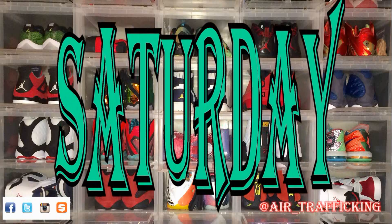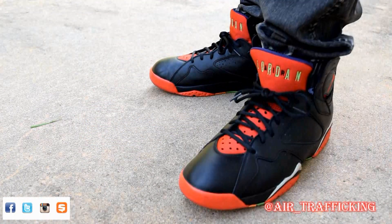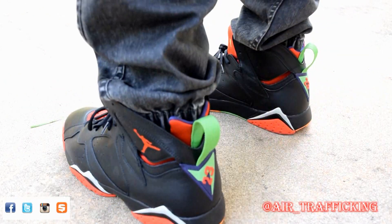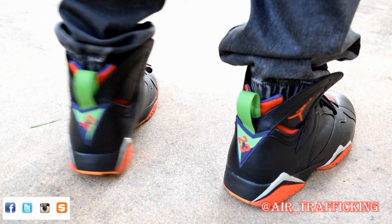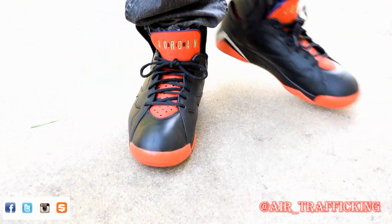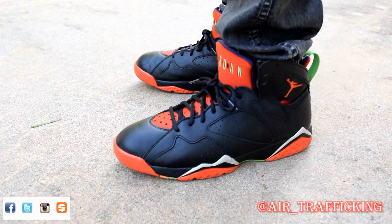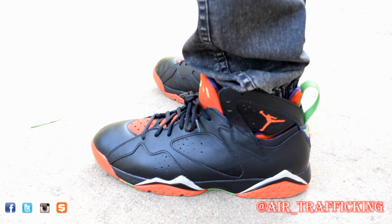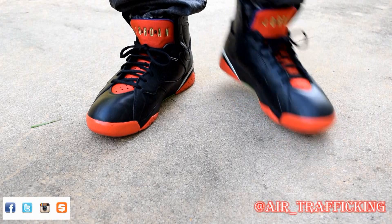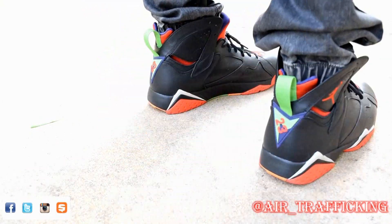For Saturday I pulled out the Jordan 7 Marvin the Martian — a decent sneaker, though I kind of regret paying retail for it, especially with it hitting so many different outlets. The colorway is really solid and definitely fits the Marvin the Martian theme. If there was one thing I could change I'd pull out the lime green hits altogether, as it would make the shoe more wearable for me, but on the other hand that lime green is kind of what distinguishes it as being related to Marvin the Martian.